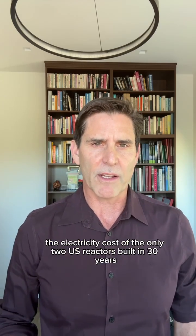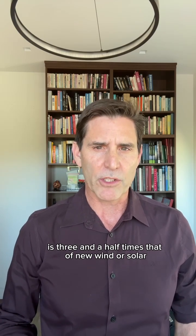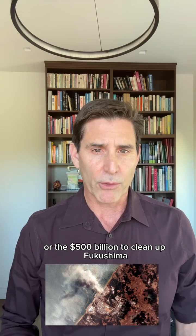Second, the electricity cost of the only two U.S. reactors built in 30 years is three and a half times that of new wind or solar, not including the $500 million per year for 200,000 years to store U.S. nuclear waste or the $500 billion to clean up Fukushima.